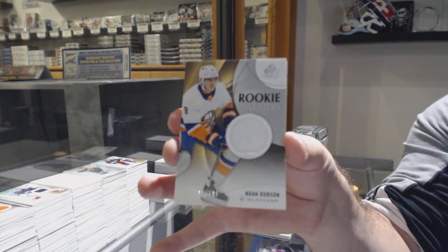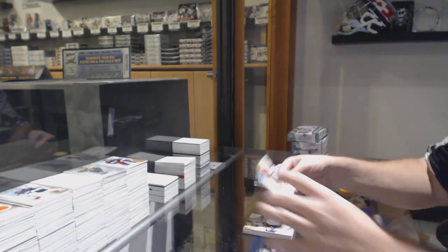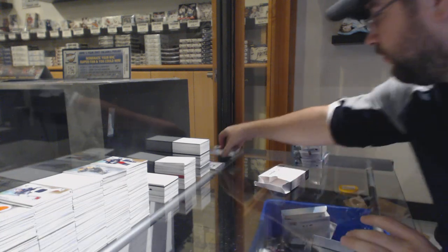Rookie sweater, Noah Dotson for the Islanders, to 199. And a Phil the Thrill Kessel for the Coyotes jersey.